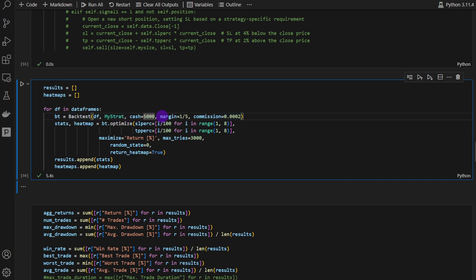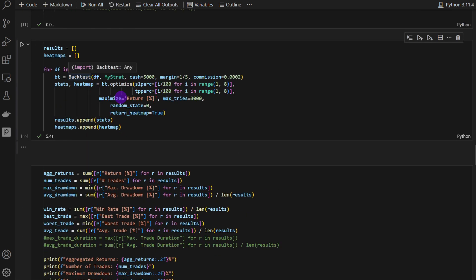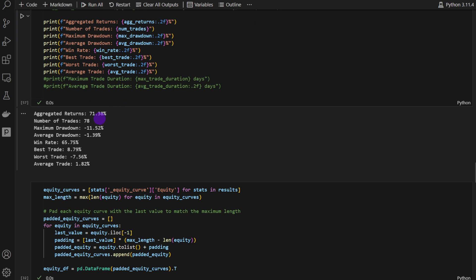We loop over all data frames and apply the backtest with starting cash of $5,000, margin of 1/5, and a small commission to account for the spread. We then optimize by varying the stop loss and take profit percentages to find the best combination and maximize return percentage, appending results and heatmaps to lists. The aggregated results across all stock data frames show: 71% returns, 78 trades, a maximum drawdown of minus 11%, and an average drawdown of minus 1.39%.